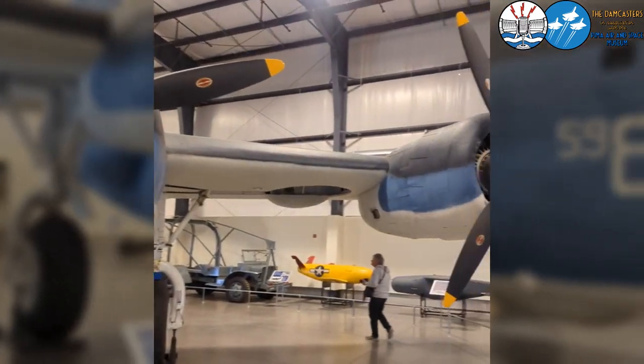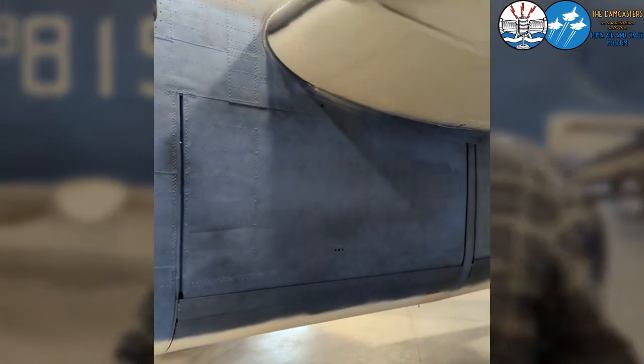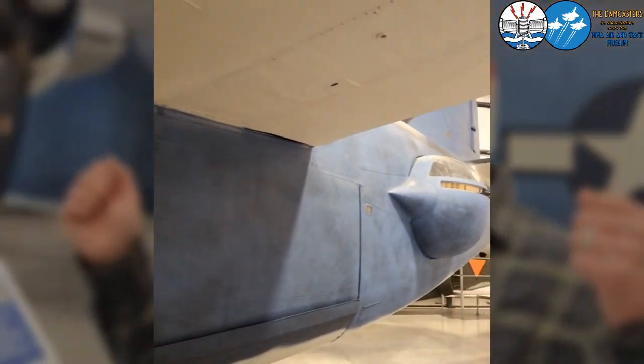The other interesting thing about this aircraft is that its armament loadout is a little bit more. It has two top turrets, a nose turret, a tail turret, and two actual powered side turrets.